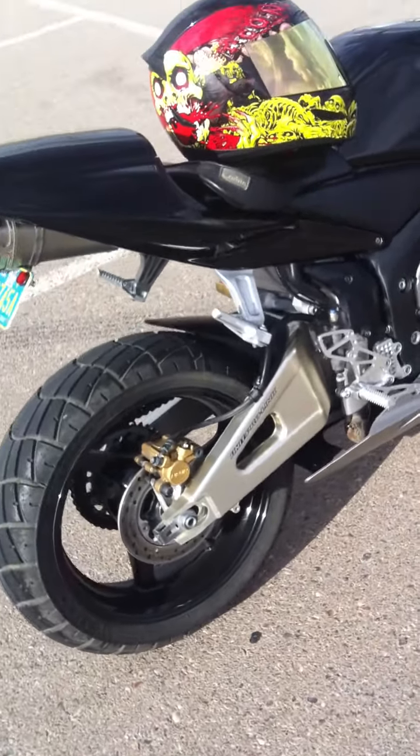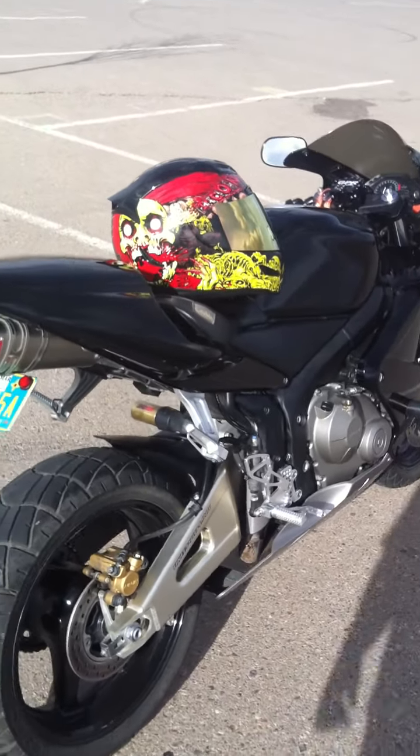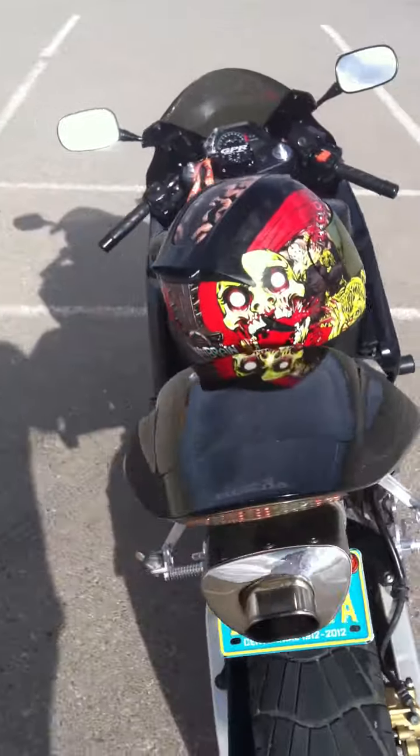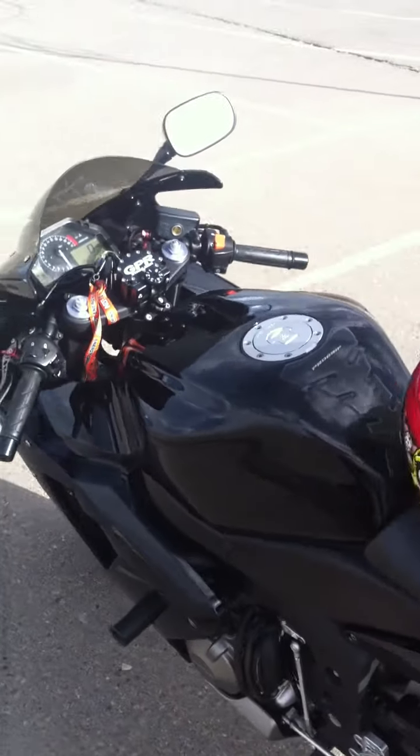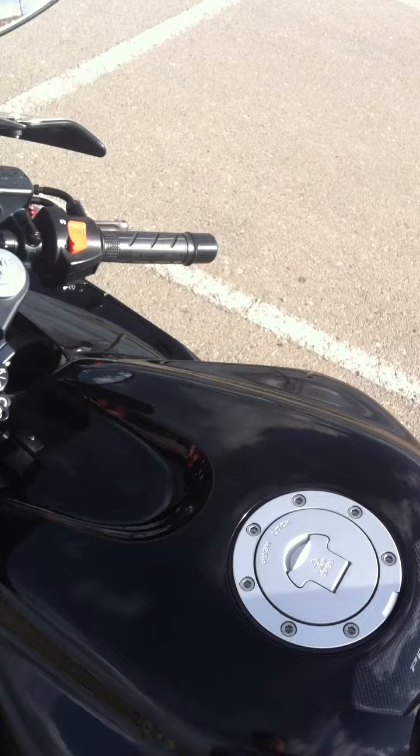What's up YouTube? Here we have my '03 Honda CBR600R. It's a nice track bike — it was modified to be a track bike at least. It's pretty fast.